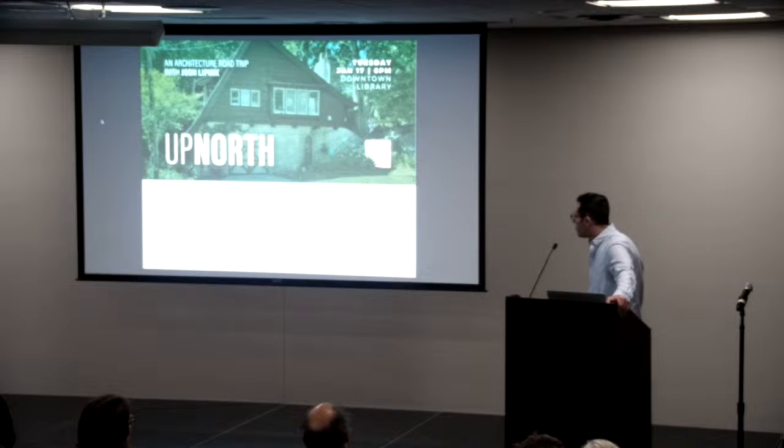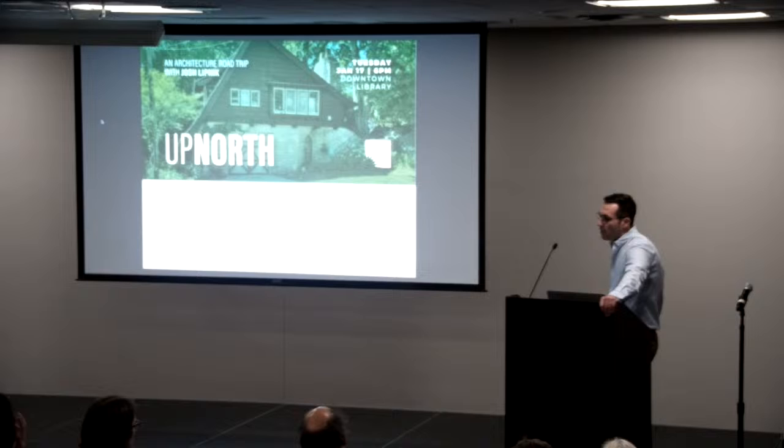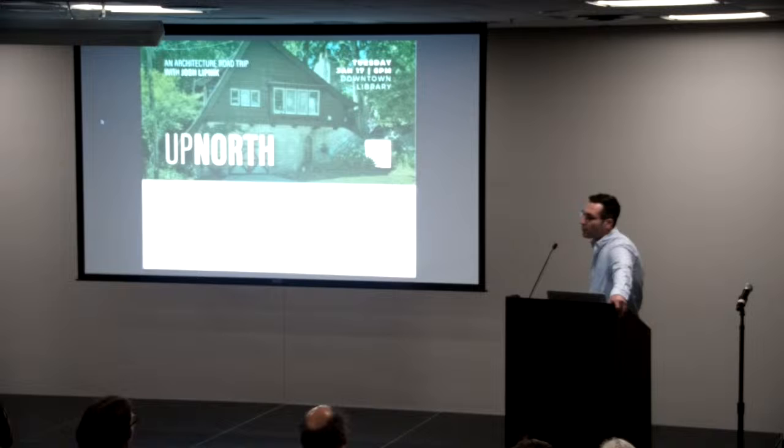Just to introduce myself a little bit: I'm Josh Lipnick. I have a Twitter account called Midwest Modern where I document architecture from around the Midwest. I've been all over Michigan, Ohio, Indiana, parts of Canada. I studied architecture at U of M, lived in Ann Arbor, then I studied landscape architecture at Ohio State. And since pretty much as long as I could drive, I've been driving all over Michigan, documenting architecture and learning about different cities.